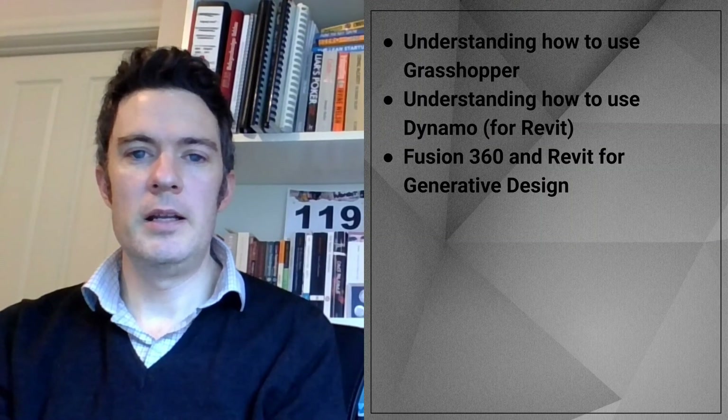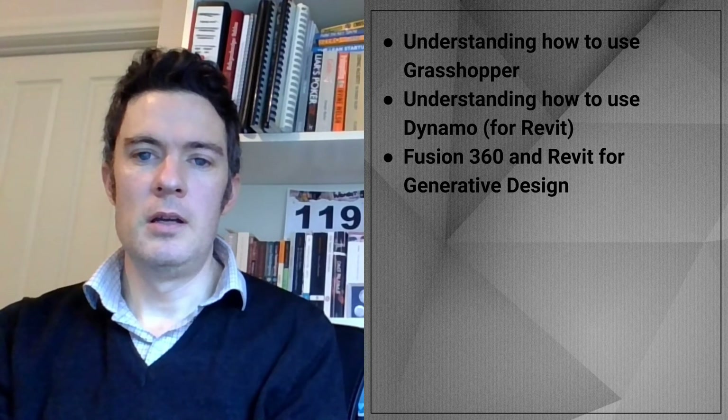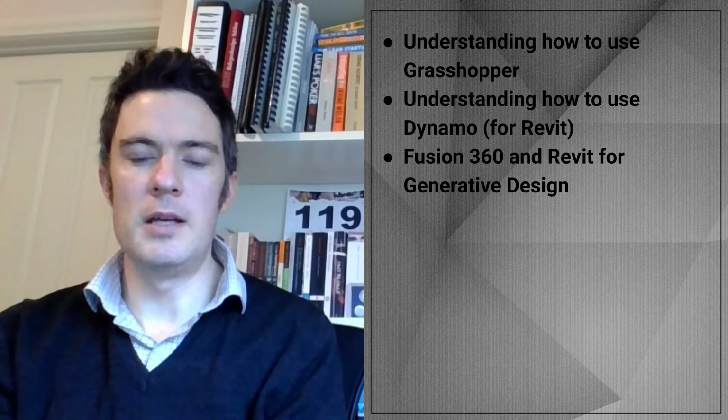It's still early days for generative design, but it's likely to have a bright future. Skills in parametric and generative design are therefore quite useful, including understanding how to use Grasshopper and Dynamo, which is built into Revit. On the generative design side, Fusion 360 is worth exploring, and Revit also has some built-in capabilities.